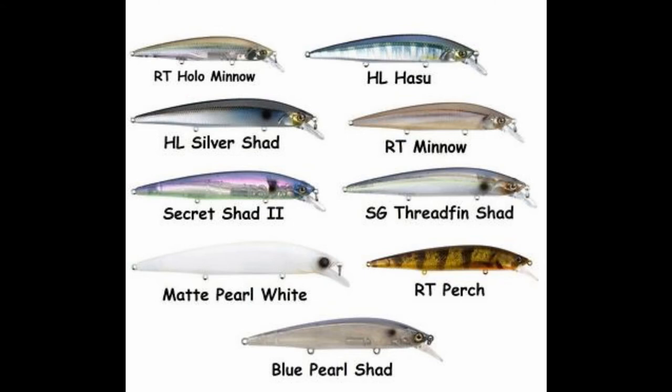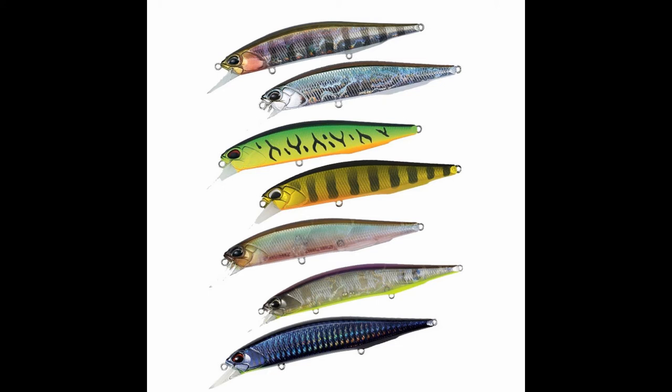The next company is Jackal. They're right in the middle — not the highest end, not the lowest. A lot of their baits are around $15. Their eyes are notorious for popping out, but don't worry because they still catch fish even without the eye. You're getting roughly the same quality performance level as Megabass. Sometimes the paint jobs are quite different, and having the right color can be more important than having the right brand.